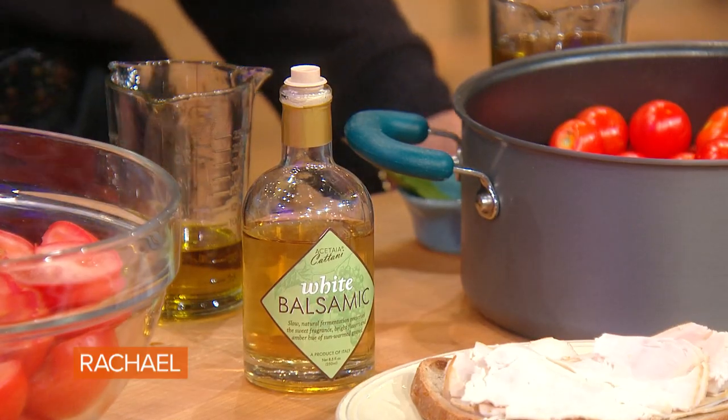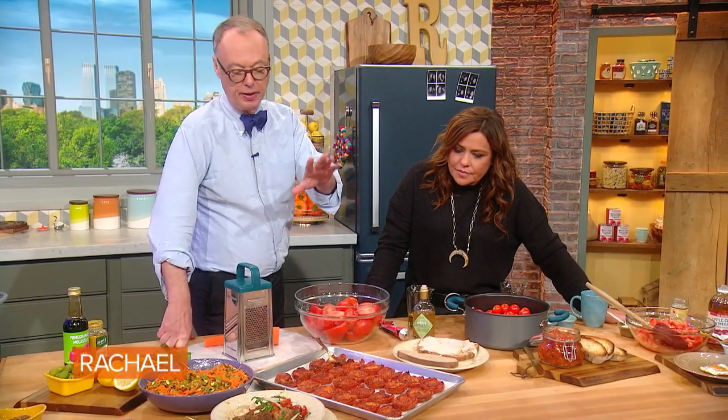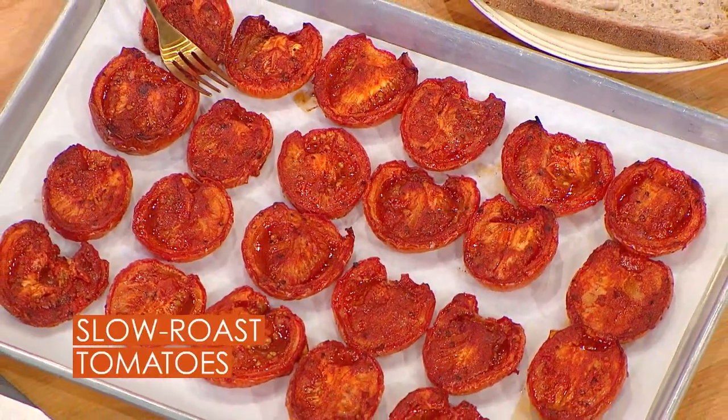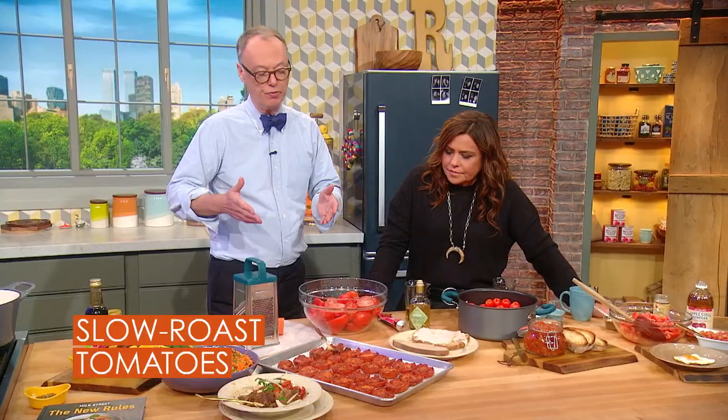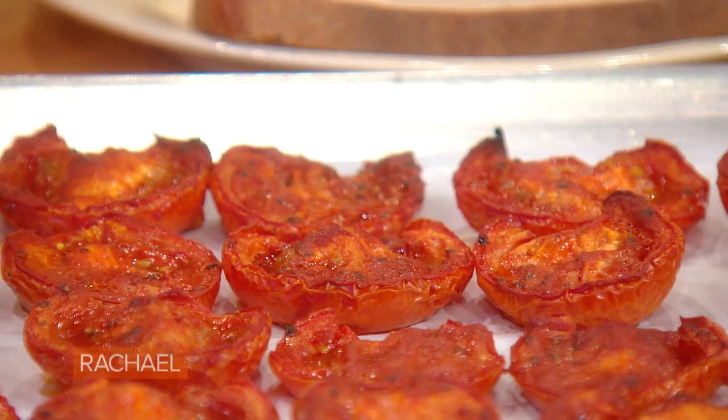We're going to slow roast these in a 325-degree oven for about three hours. Three things we put on them: balsamic vinegar — a white balsamic, though you could use regular — tomato paste, a quarter cup, which has the concentrated flavor of tomatoes, and olive oil, a little salt and pepper. Put them on a piece of parchment in a half baking tray for three to three and a half hours. They're absolutely fabulous. You can use those in a sandwich, chop them up and use in a sauce or salad, or just eat them.